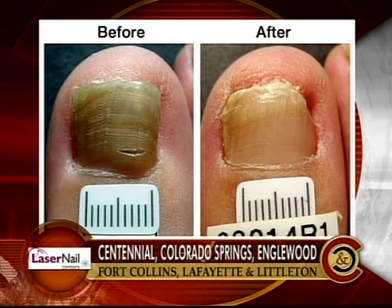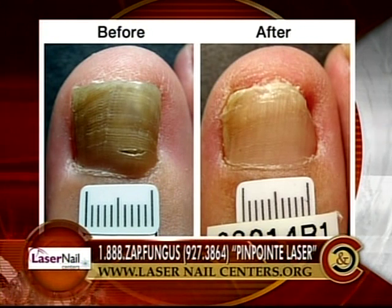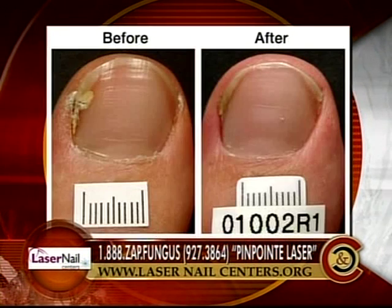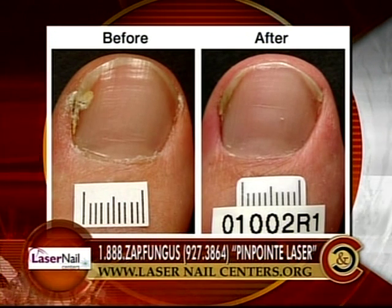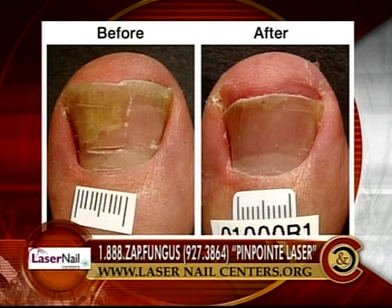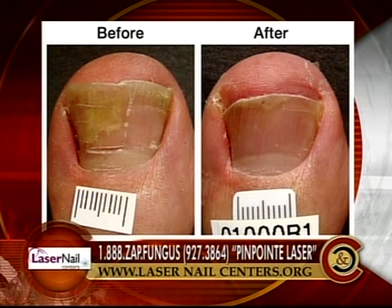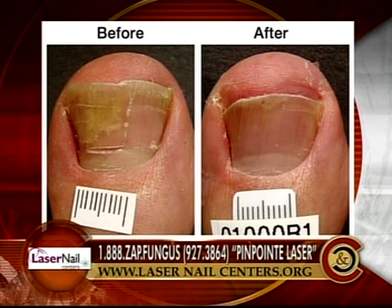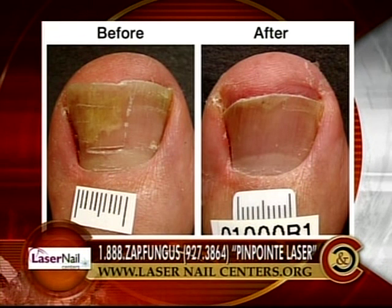We have some pictures before and after when they were treated with a laser. On the left, that's a pretty dark discolored nail — a little bit thicker, and sometimes they're a little bit irregular, kind of rough. And on the right you can see afterwards — big difference. This next one's not as severe, but that yellow discoloration on the left is fungus. The improvement tends to happen back by the base of the nail. This isn't an instant change — it takes a while, usually 9 to 12 months before you see the full effectiveness.